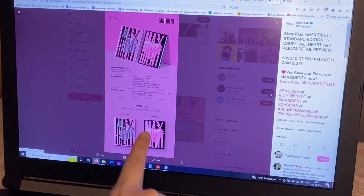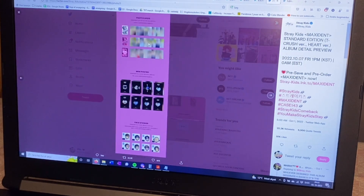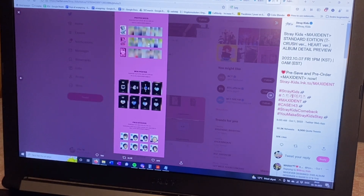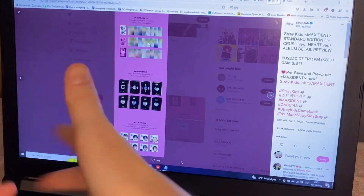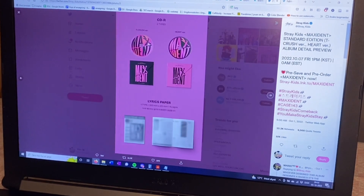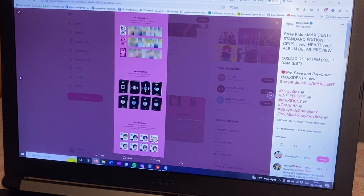The outer packaging, photobook, CD, lyric paper — nothing random. For the photocards, there are three concepts and 24 photocards in total. For Stray Kids, it doesn't matter what version you buy — they always mix up the photocards. You get two photocards per album, which is pretty nice and makes it easier to collect more people.